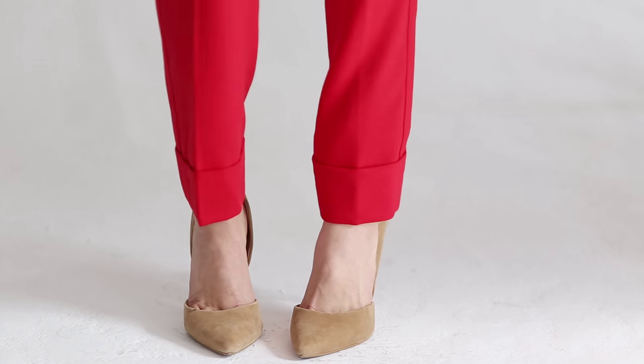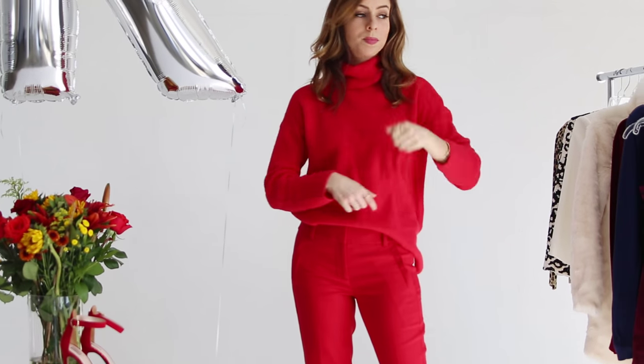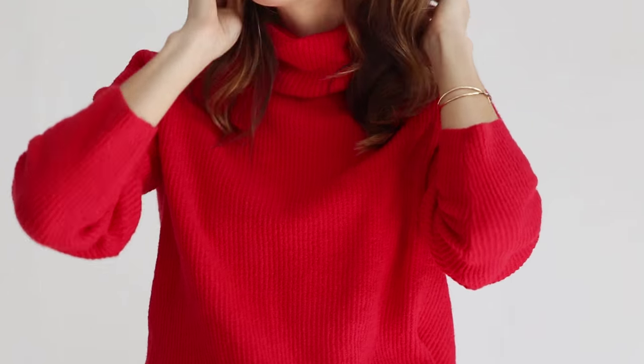Since I have so much red I wanted to balance it out with a neutral on bottom, so I did these nude pumps. And you can mix things up — this oversized sweater is so comfy. You can just wear it with a pair of leggings and some booties when you're home for the holidays and stay cozy, chic, and bright.